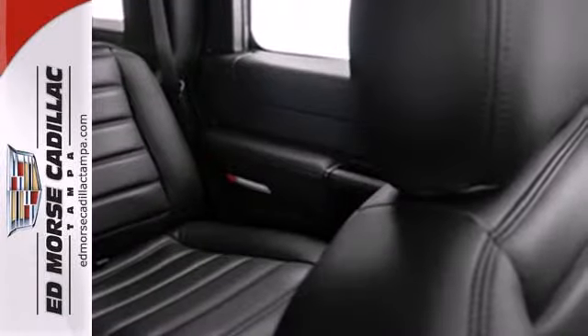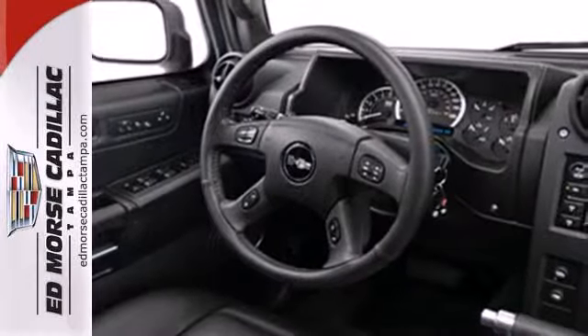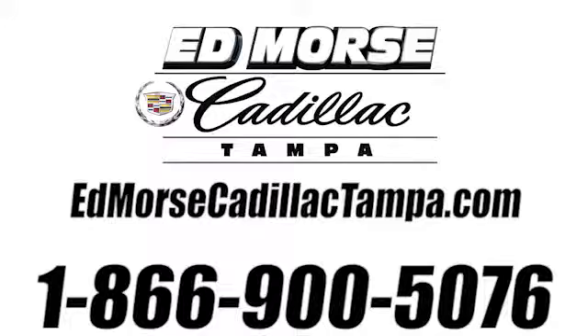The mighty H2 offers the best of all worlds with its rugged good looks, spacious interior and rock solid build quality. Call us today at 866-900-5076.